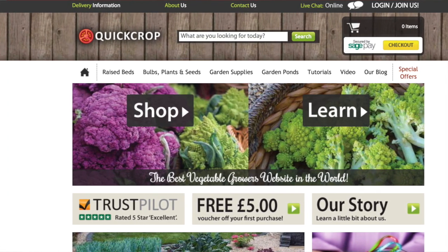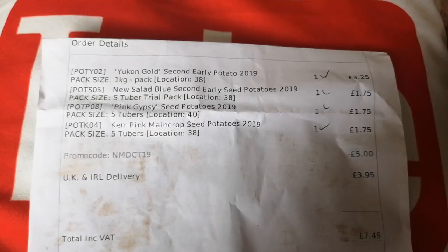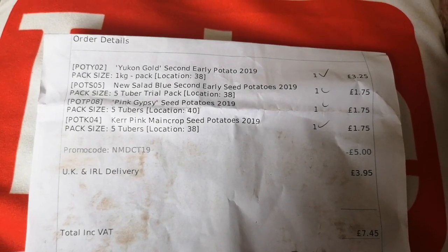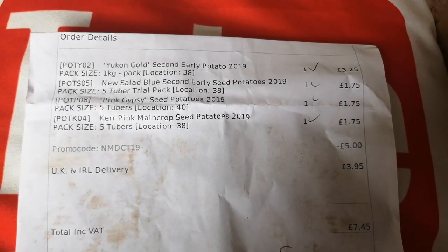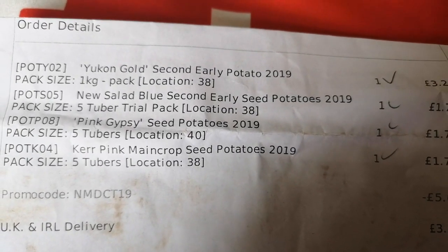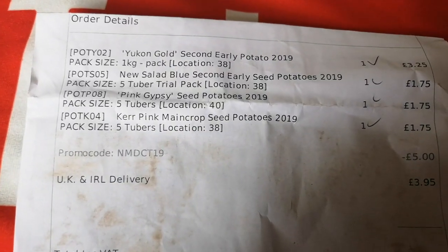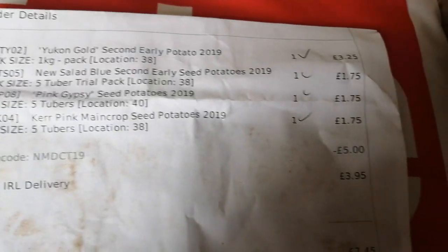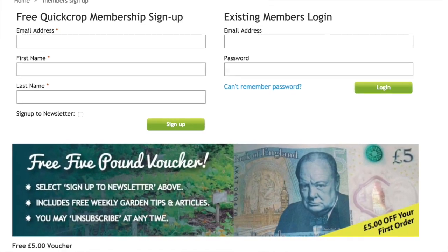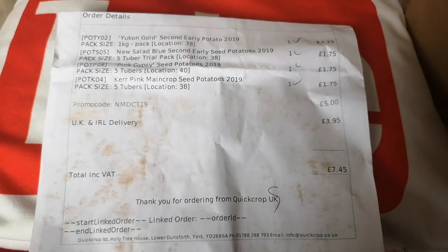I've seen these in places like Poundland — obviously you can get five tubers for a pound, but they're normally varieties that are pretty commonplace. They're great if you're a newbie, but for me I felt like growing something different. So I ordered, as you can see, the Salad Blue second early, the Pink Gypsy, and the Kerr Pink main crop potatoes. Five tubers for £1.75, plus the £5 off — all my seed potatoes this year for £7.45 including delivery. Over the moon with that. So let's get looking and see what was in the box.